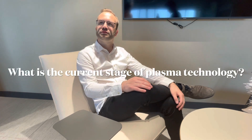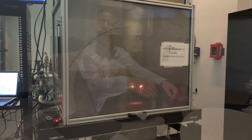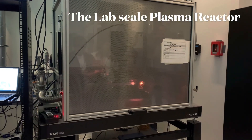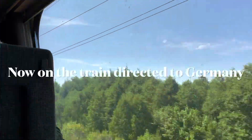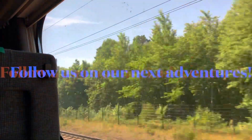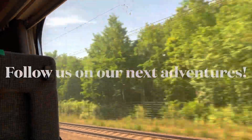Zoe, what is the current stage of this technology? Currently, we already have a laboratory scale plasma reactor, which is already operational. The next step is a bench scale plasma reactor, which is one scale larger. And the next step is a pilot scale reactor, which we are currently engineering.